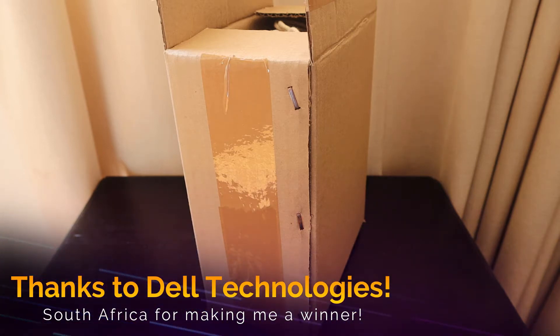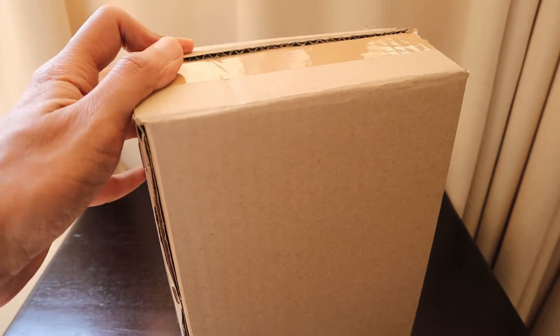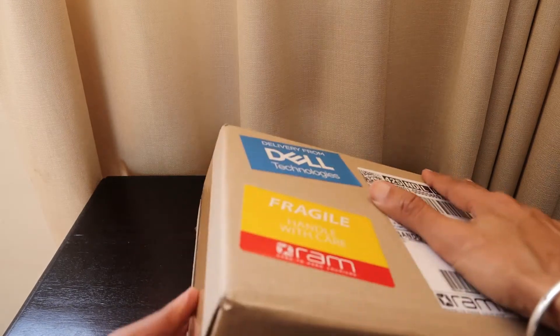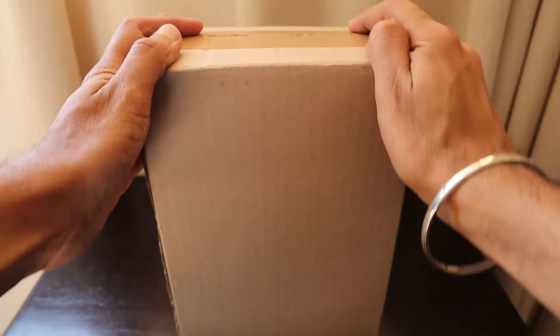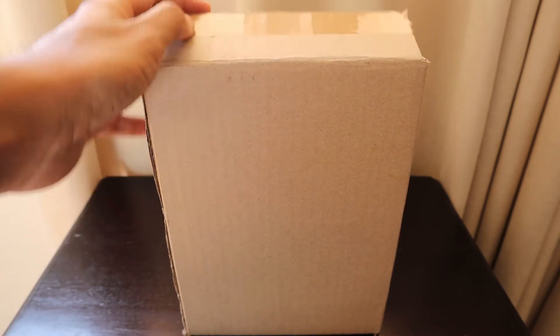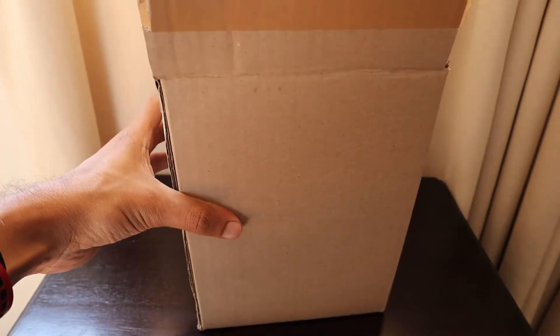Hello friends, this is Ashish from the Life's Way YouTube channel. We have received another mystery box from Dell Technologies, delivered via the RAM courier. This is a gift from Dell for their Dell Tech Bytes webinar, which I have been participating in since last year when they started doing these during lockdowns. This is the first time I have won something — it's a spot prize for sticking till the end of the webinar, and if 100 people do so, they get some goodies.